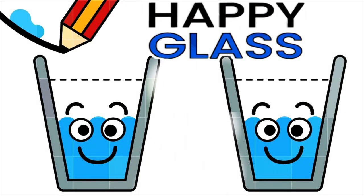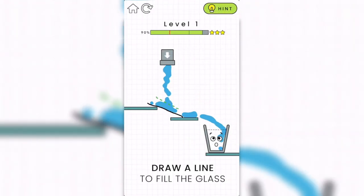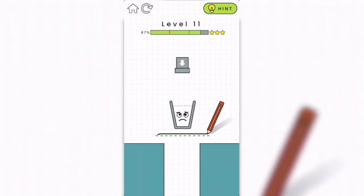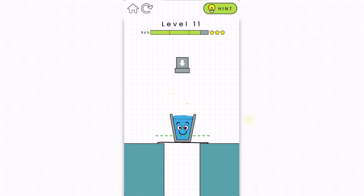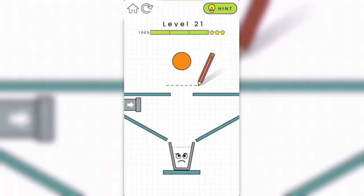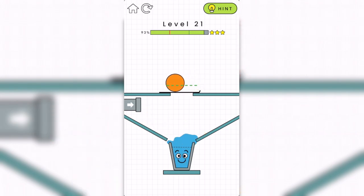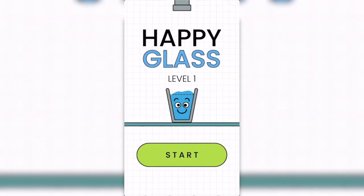A very fun and addicting game in which you draw a line to make the glass fill up with liquid and smile again. Find the best way to complete each level and of course, be creative and come up with your own solution.